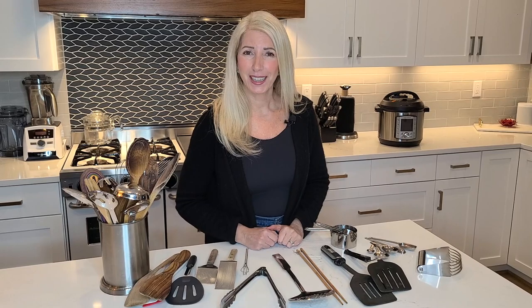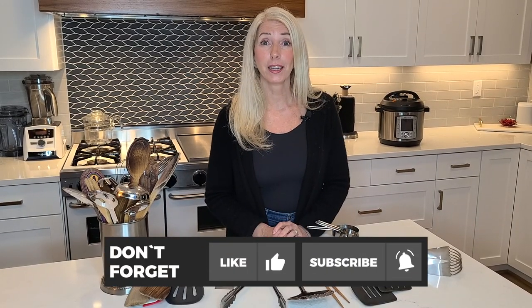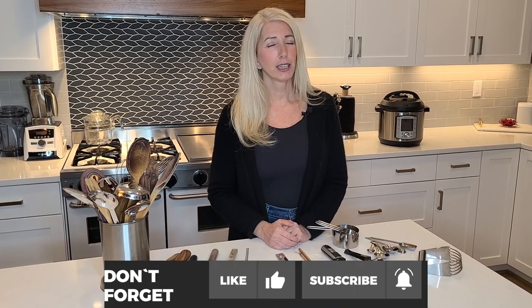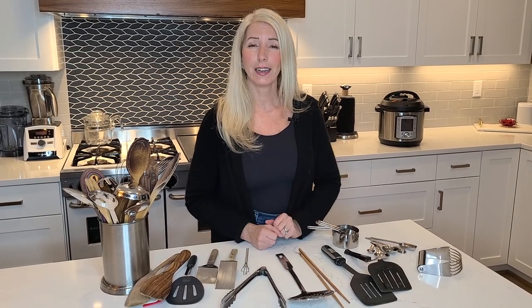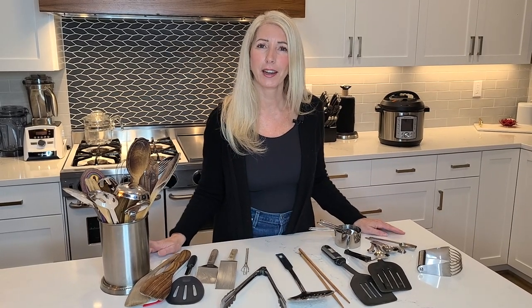That leads me to the next video, which is going to be all about plastics — so make sure to look out for that. Hit the subscribe button and the little bell so you get notified of all upcoming videos. If you've enjoyed this information, give it a thumbs up — that helps YouTube know this is valuable and gets it out to more people. If you know someone who would enjoy it, please share this video. Thank you so much for stopping by — I wish you all the very best of health, and I'll see you really soon.